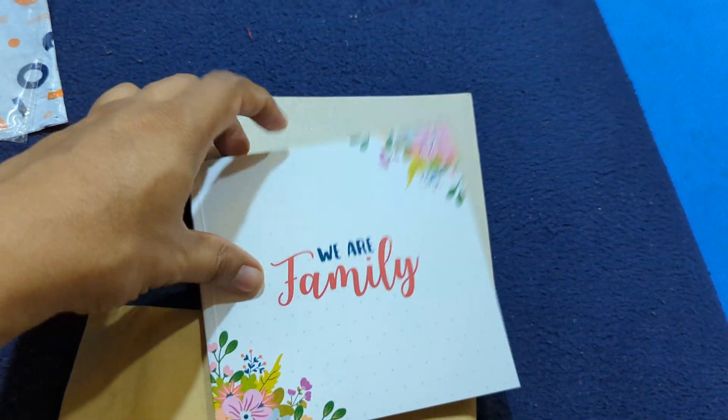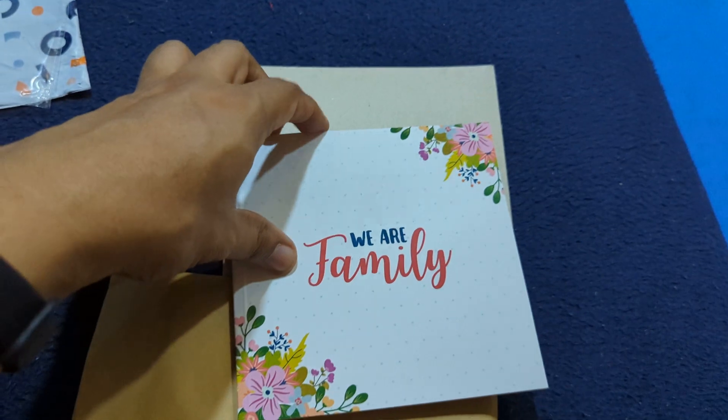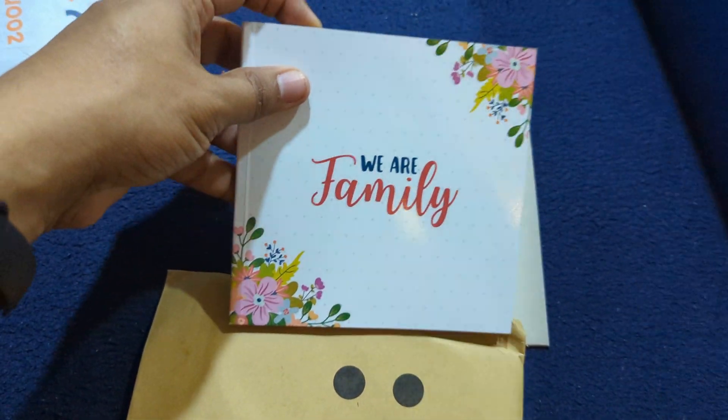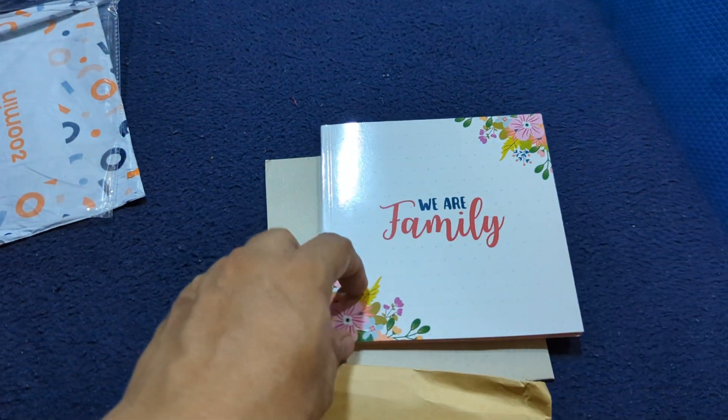I am very happy with this product. I had used a discount coupon so it cost me only 399 for 32 pages, 5.5 inch cover. Thank you.